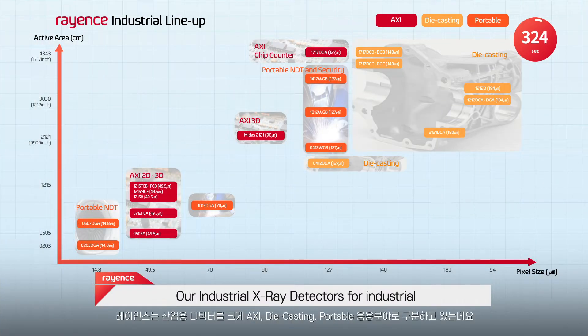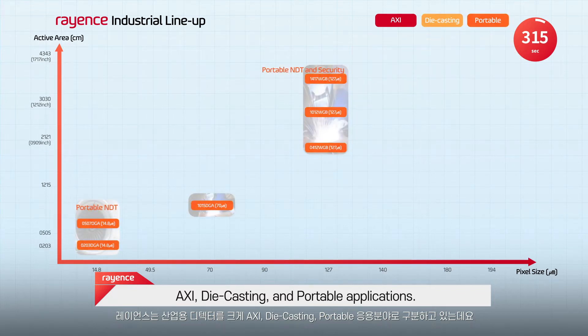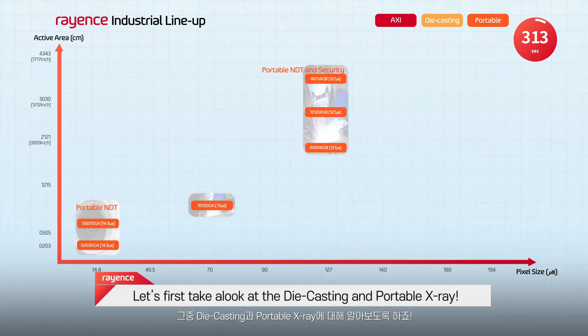Our Industrial Digital X-ray Detectors can be classified under the following three groups: AXI, die casting, and portable applications. Let's first take a look at the die casting and portable X-ray.